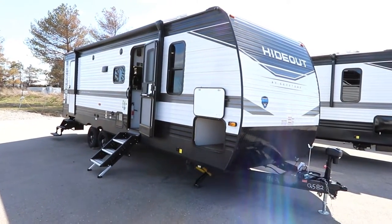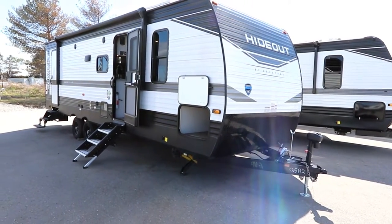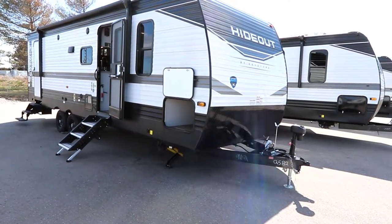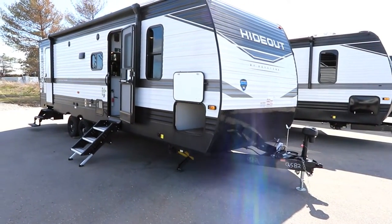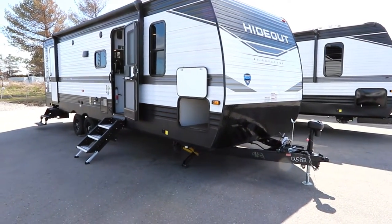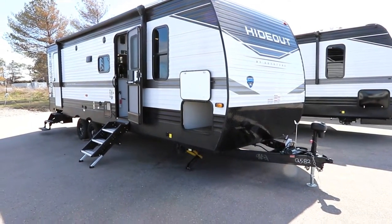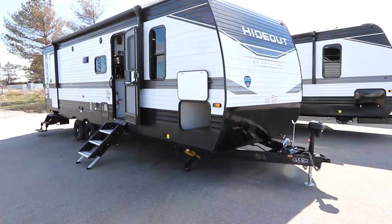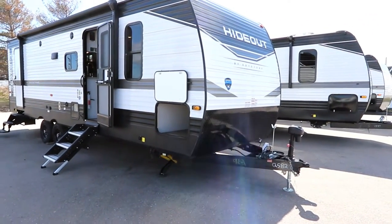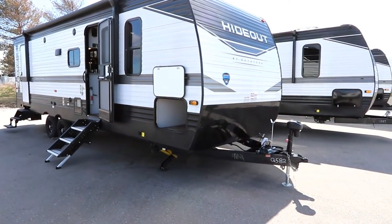Hi, Bruno from RVing TV. Today we're going to take a look at a 2022 Hideout 272BH by Keystone RV. The 272 is approximately a 27 to 28 foot single slide trailer that is a bunk model trailer meant for families. This trailer will weigh in at 6,250 pounds and have 1,469 pounds of load capacity.